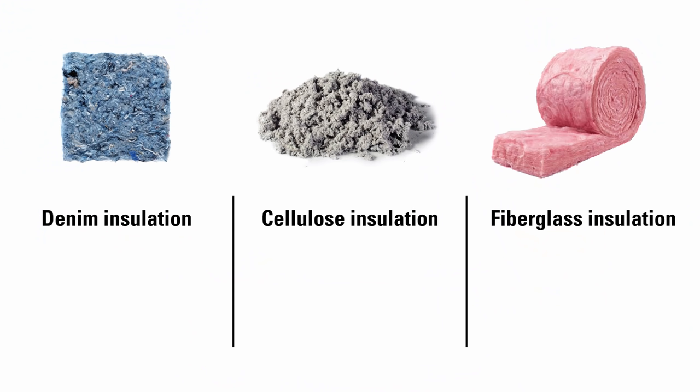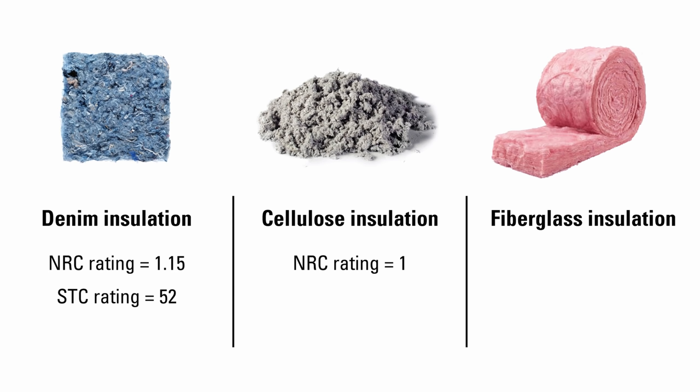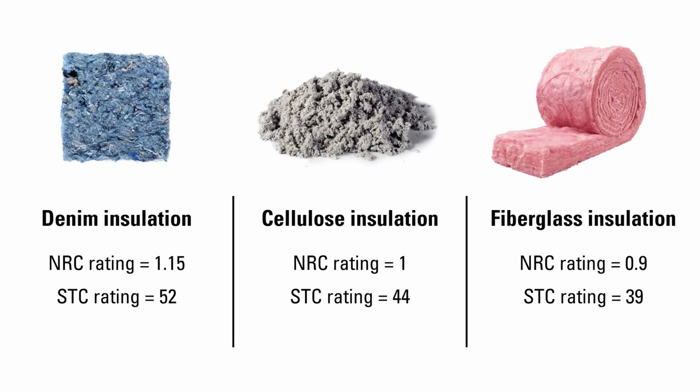Both products have good acoustical properties. Denim insulation has an NRC rating of 1.15 and an STC rating of 52. Cellulose insulation has an NRC rating of 1 and an STC rating of 44. They are both better than fiberglass, which has an NRC rating of 0.9 and an STC rating of 39.